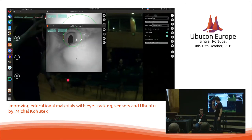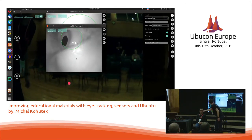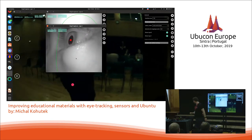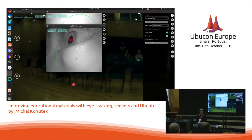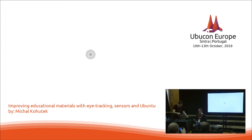Okay, can you look straight ahead? Now can you please look at my screen and try to follow the targets with your eyes.